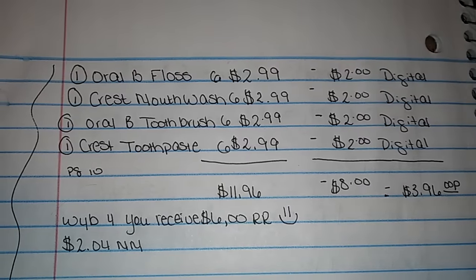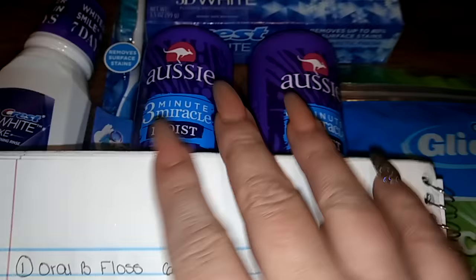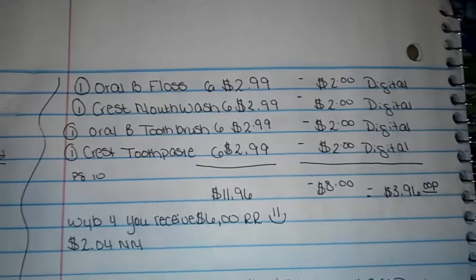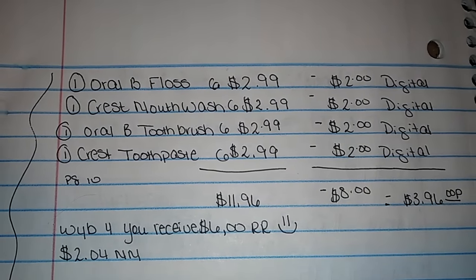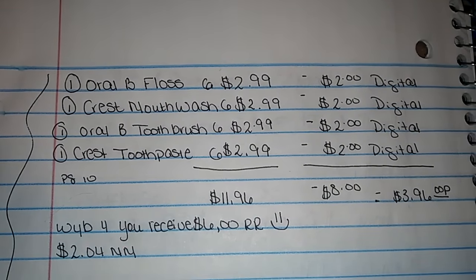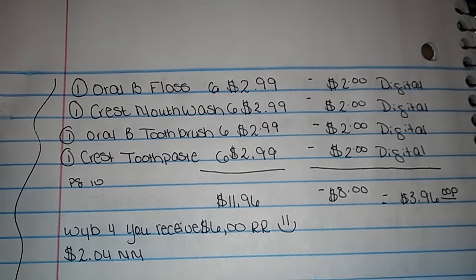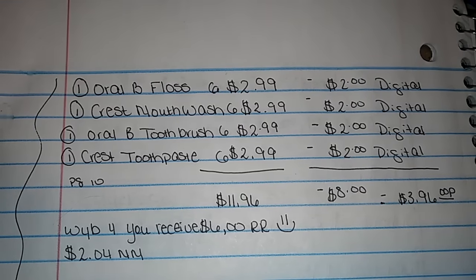The first set of deals I'm going to do is going to be some oral care. I have the Aussie mixed in here just so it doesn't roll away, but let's talk about this. Something great about these deals, guys, is if you have no coupons whatsoever or no access to a printer, you don't need it. All you're going to need is a Checkout 51 account and your Walgreens app, and that's all you need.